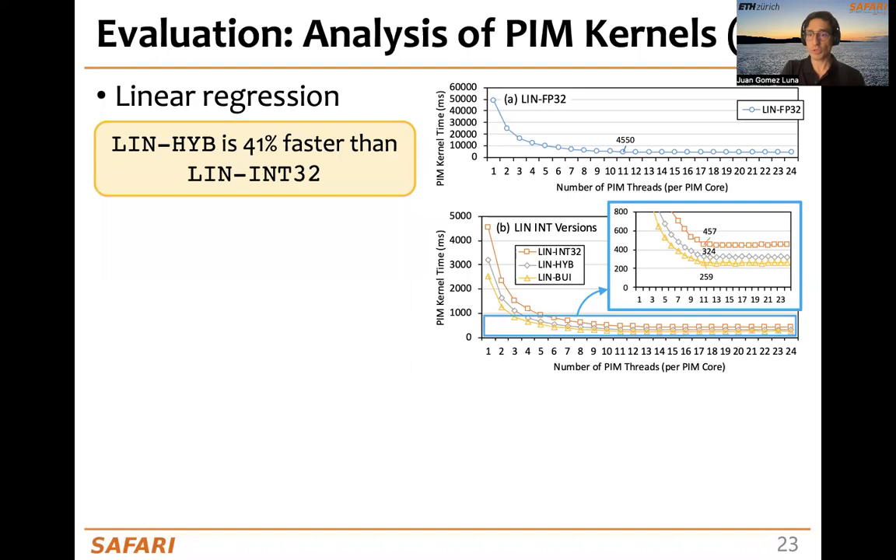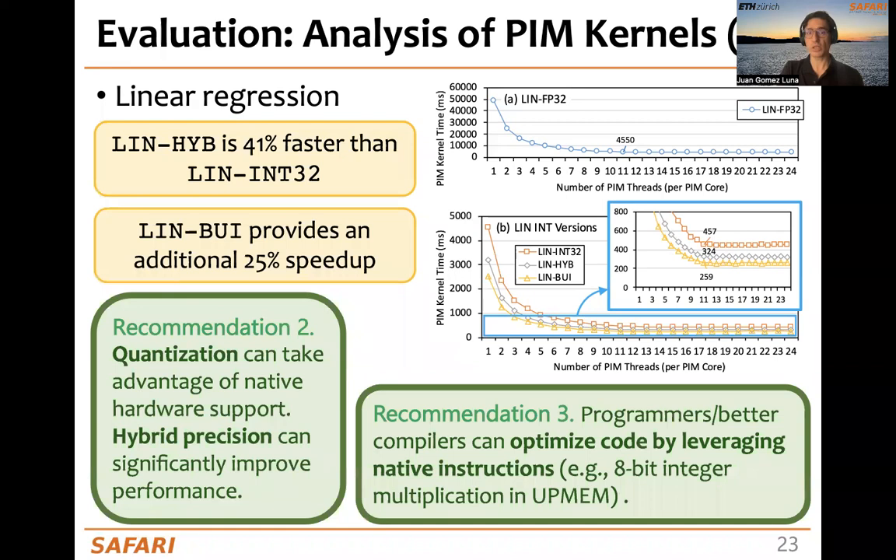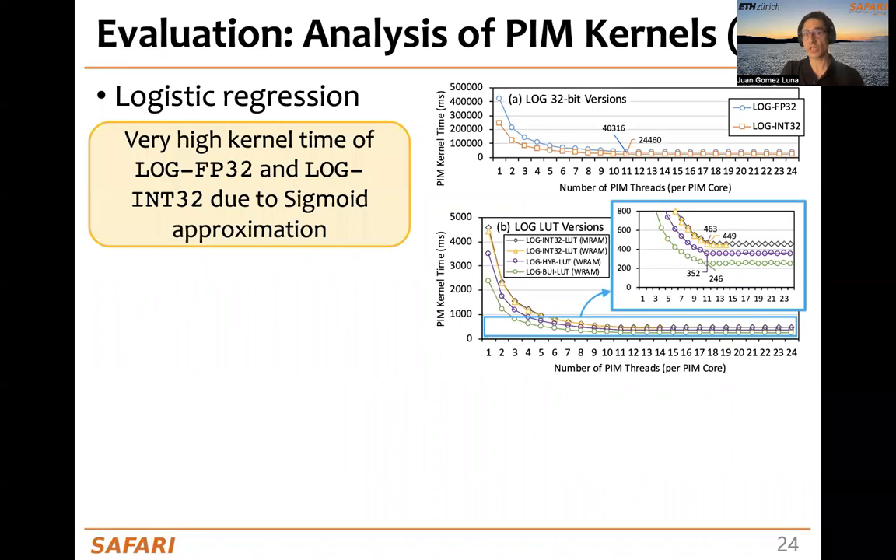Another observation is that the hybrid version of linear regression is 41% faster than the integer-32 version. A recommendation stemming from this is that quantization and hybrid precision can significantly improve performance because they take advantage of native hardware support. The version using custom multiplication provides an additional 25% improvement, and we can optimize code by leveraging native instructions, as we did with the 8-bit integer multiplication in UPMEM.